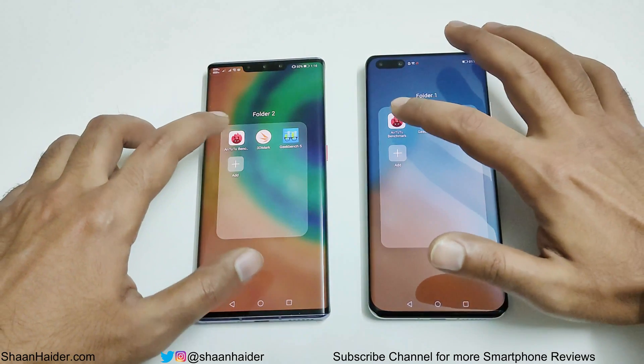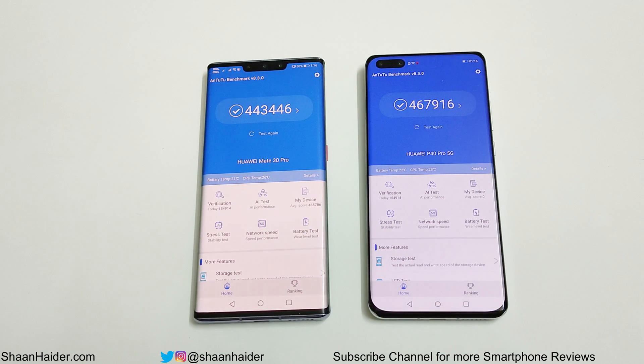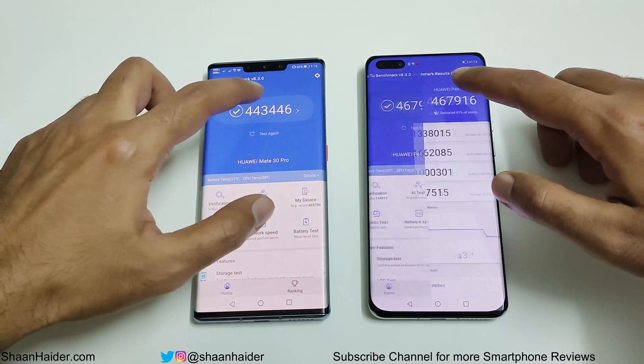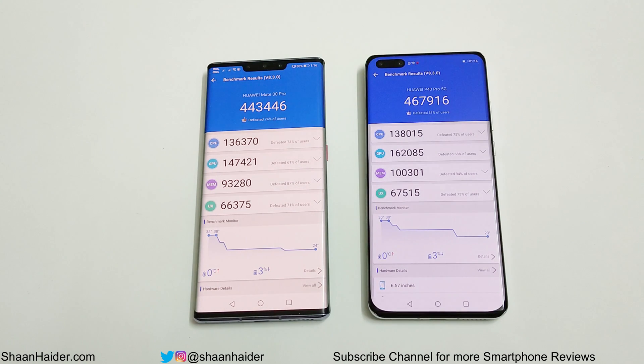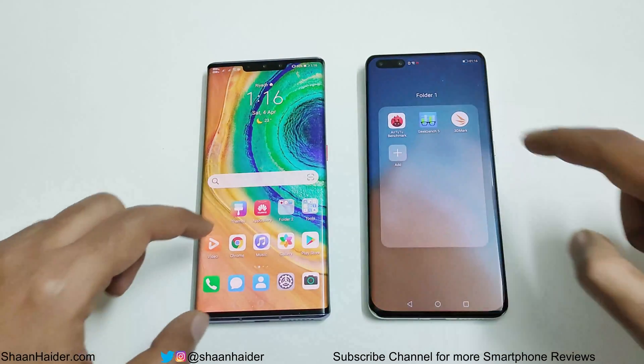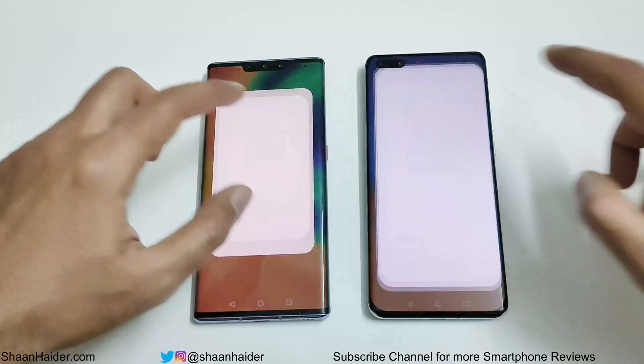Starting with Android Benchmark: Huawei P40 Pro scored 467,916 and Mate 30 Pro scored 443,446, so the winner is P40 Pro here. If you look at the individual test score results, you can compare CPU, GPU, memory, and UX scores. In all four of these tests, performance of P40 Pro is slightly better compared to Mate 30 Pro, which is why it also scores more points overall. So in Android Benchmark, the winner is Huawei P40 Pro.